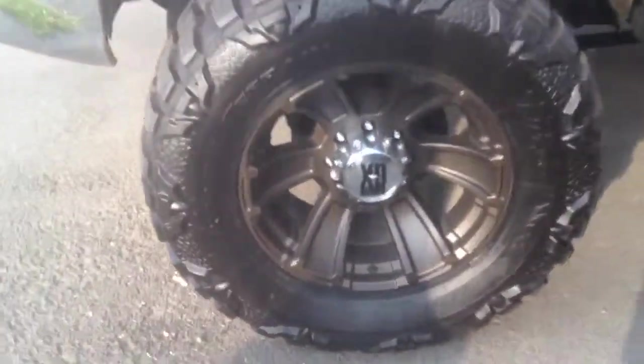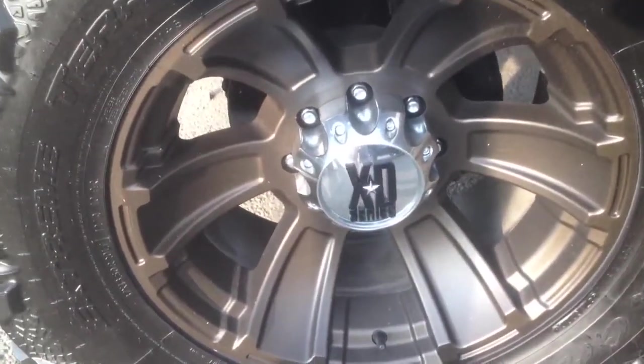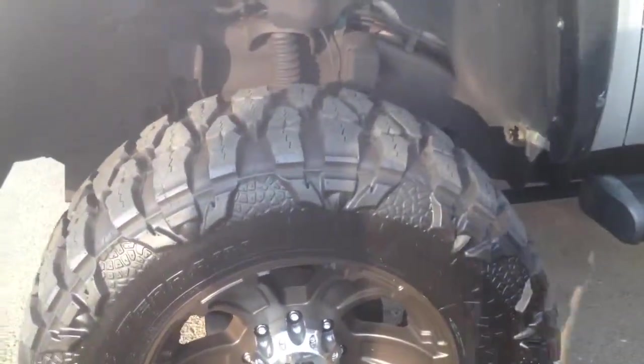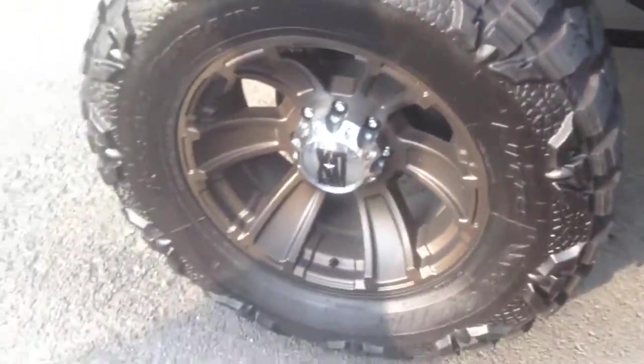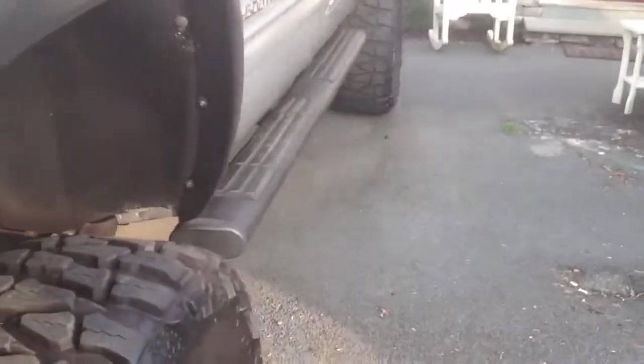It's got a set of XD wheels on it, a 37-inch Nitto Mud Grappler tire, and Bushwhacker fender flares, with a set of aftermarket running boards on there as well.